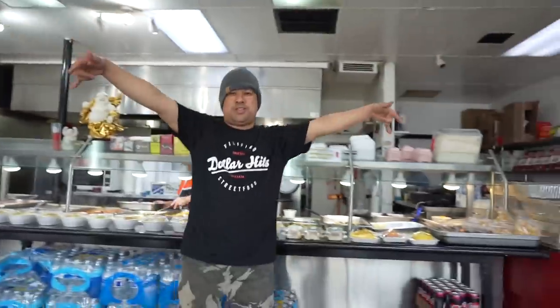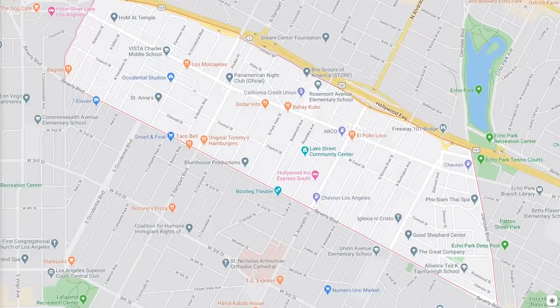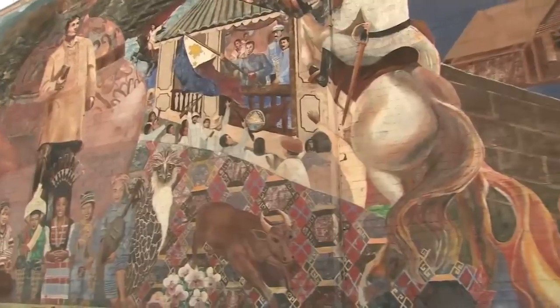Filipino places — all the workers here, they're so full of energy. This is Joe from the Philippines, Pampanga City. Historic Filipino Town, or Hi-Fi, is one of the oldest ethnic enclaves in LA.